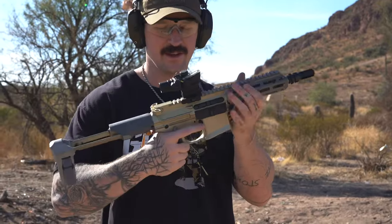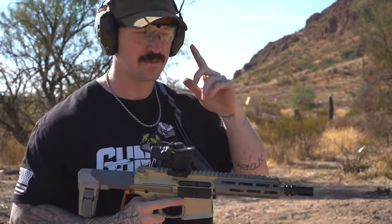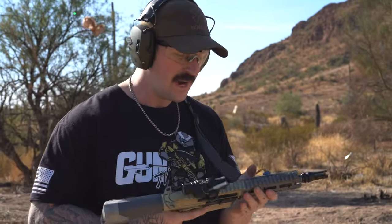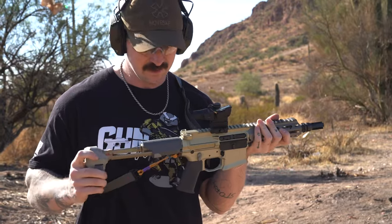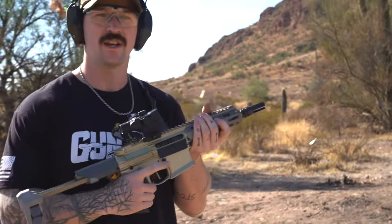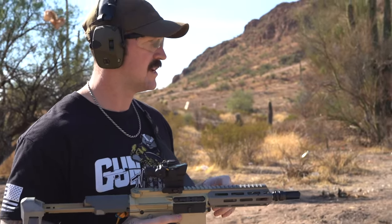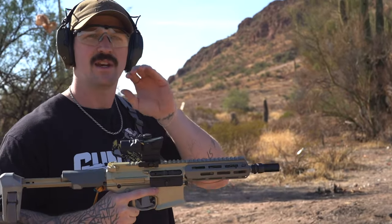Today we're going to be shooting the Honey Badger. Not a whole lot needs to be said about it — it's a great backpack gun. Most people shoot these suppressed. After shooting today, you'll see I'm doubling up on hearing protection — I'll probably wish I was shooting suppressed as well. I've had this gun for quite a while and never shot it, so today's going to be the first mag. This is the one gun I told my wife: if I ever see it in person, I'm buying it.